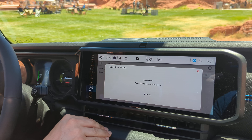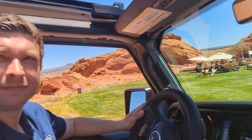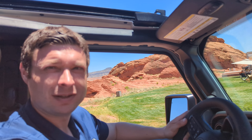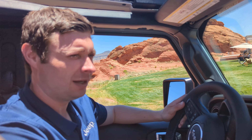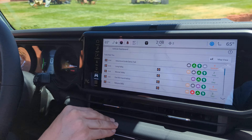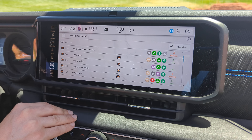In general, you definitely want to download trails ahead of time because a lot of the places you're going to be going probably won't have much connectivity. That's a strong recommendation.